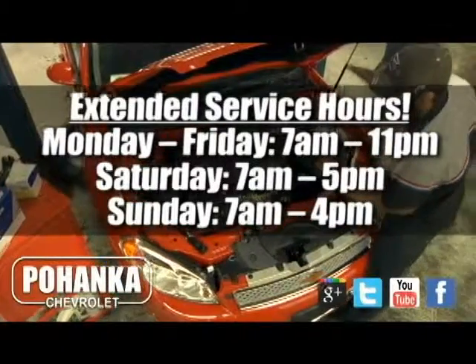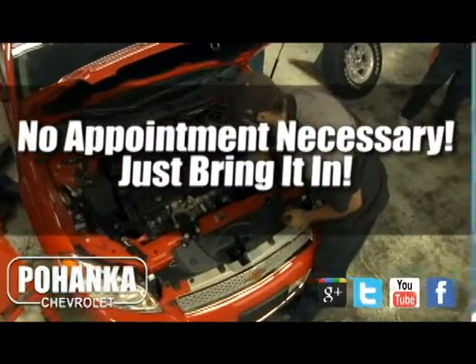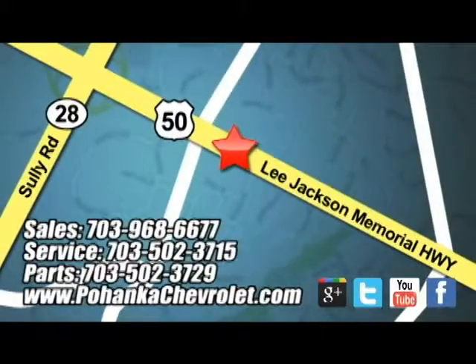Our highly trained technicians know your vehicle the best and can keep your electrical system running properly. At Bohanka Chevrolet, our service department is open extended hours with no appointment necessary. Just bring it in. We are conveniently located at 13915 Lee Jackson Highway in Chantilly.